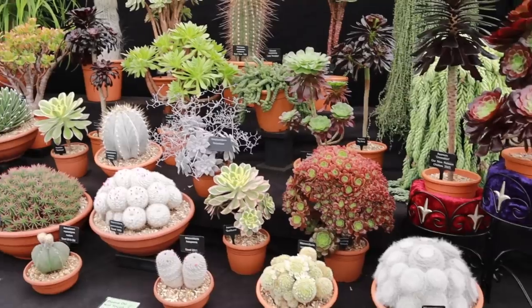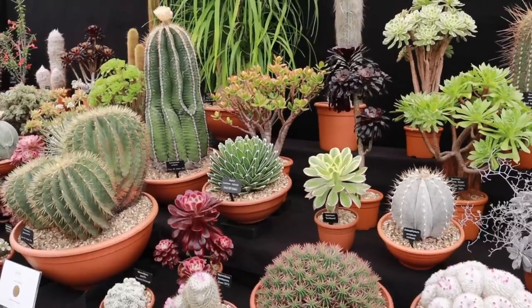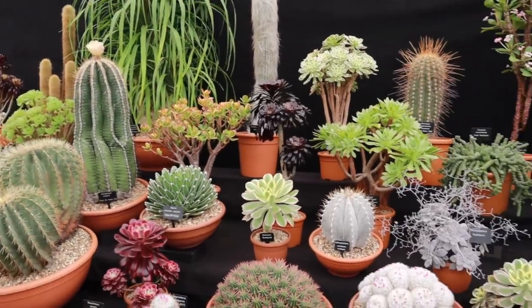I loved looking at the cacti and succulent sections with my parents, since they're from LA where it's full sun basically all day. The only things they can really grow from this fair are cacti and succulents — though they also have fruit trees like citrus and peaches. Getting ideas for them in those sections was quite fun.